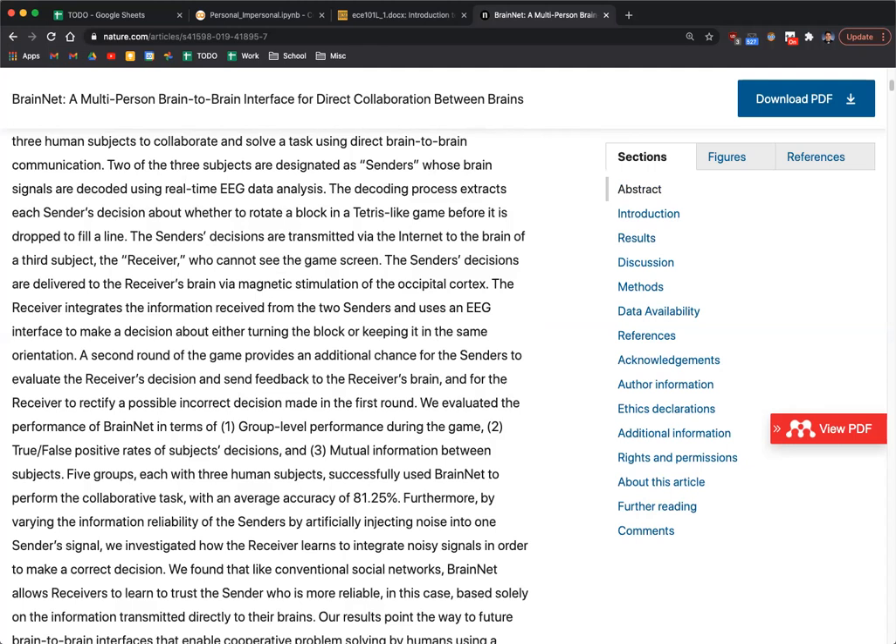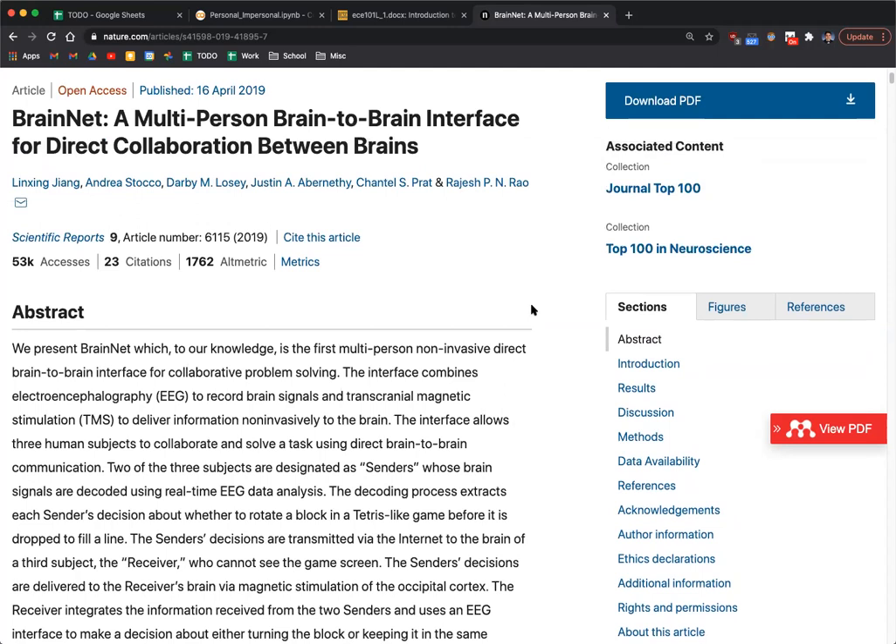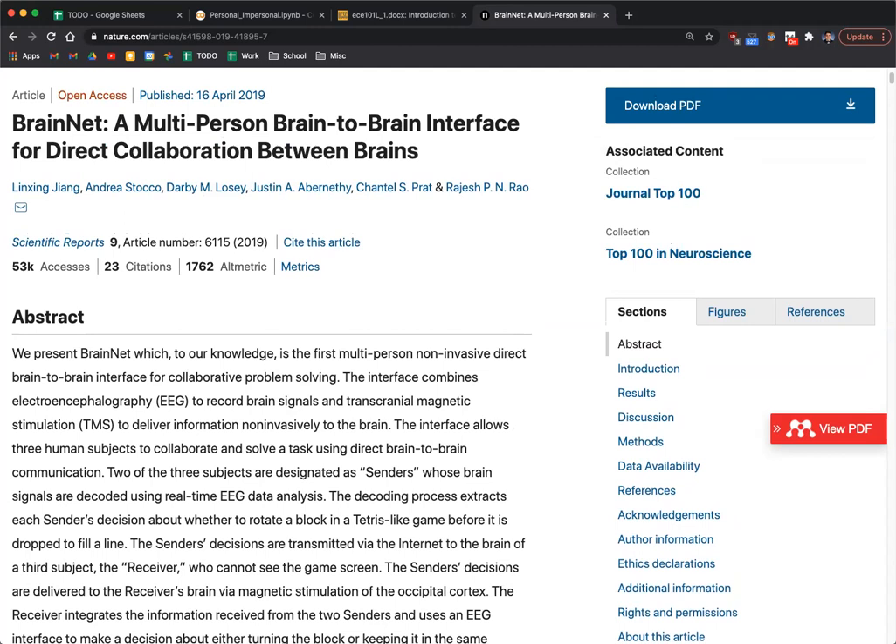From what I understand, within this paper they use TMS to basically invoke a binary response in the brain — so it's limited to a yes or no. Yeah, I believe so. We'll get to it when we do. I read this paper when it came out a long time ago, but it's something like that — very coarse-grained. It's not like they're putting complex ideas into someone's brain.